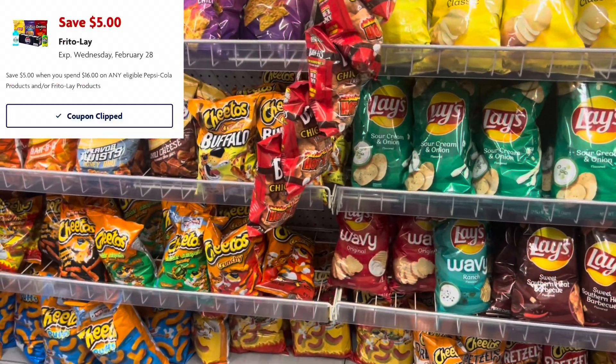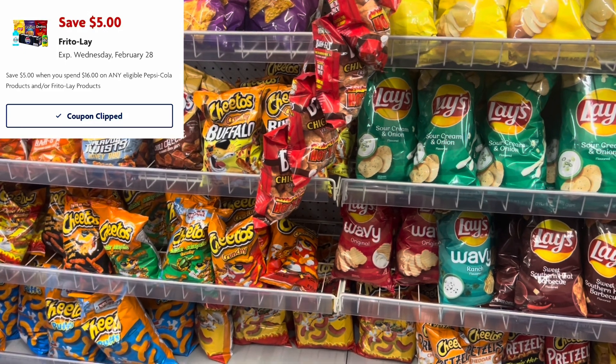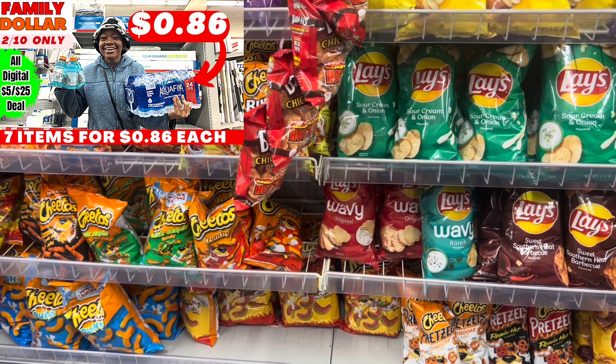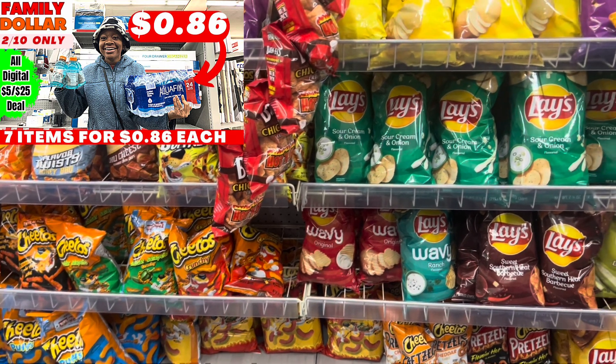If you still have that $5 off $16 Pepsi Frito-Lay coupon that I used in my haul from this past Saturday, here's a great deal. You could factor in some chips or other drink products. Starting the 15th through the 17th — Thursday through Saturday — the Cheetos are going to be 2 for $6. Mix and match to your preference to help you get to that $16 mark.